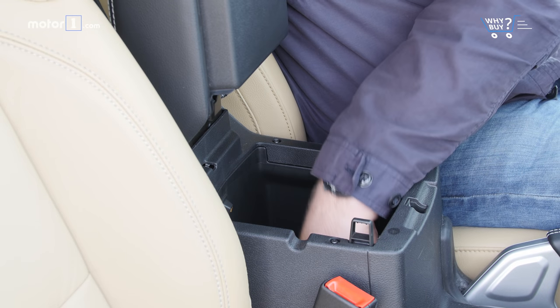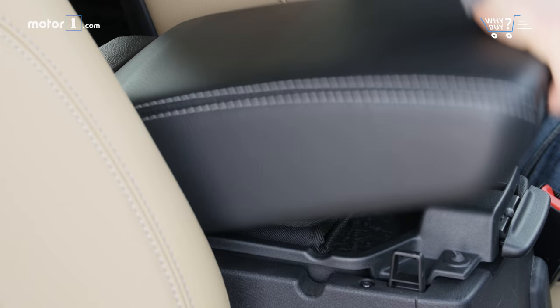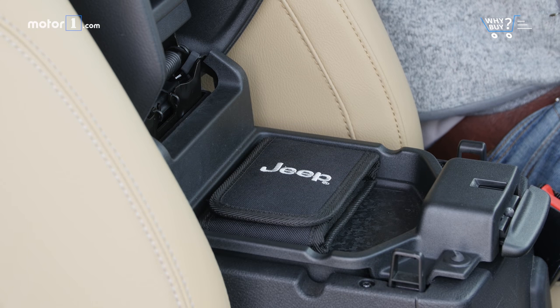The bin under the armrest is deep, if not wide, and the smaller top portion is custom-made for storing your Jeep tool kit.